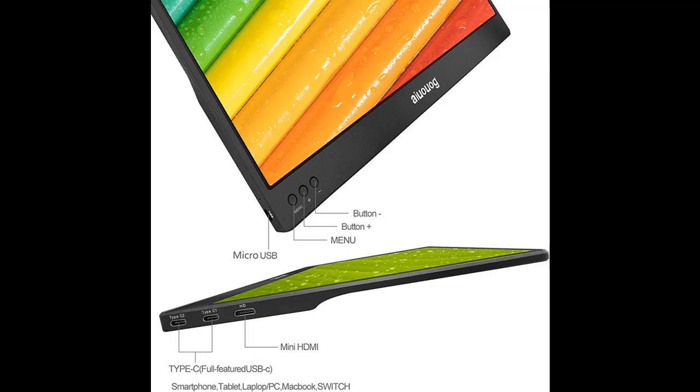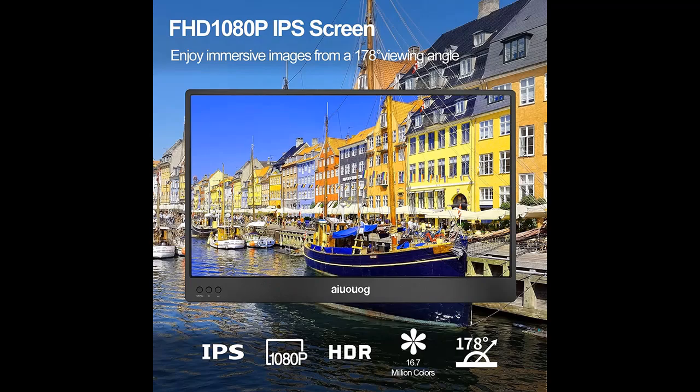This external monitor by AIUG features a 14-inch advanced IPS screen with 1920x1080 resolution at 60Hz, 1000:1 contrast ratio, 178-degree wide viewing angle, and a 16:9 aspect ratio.